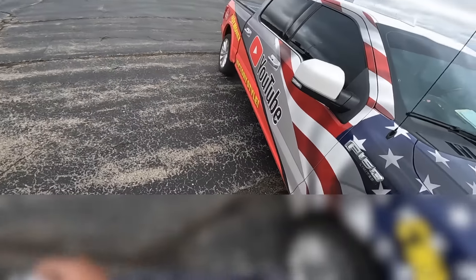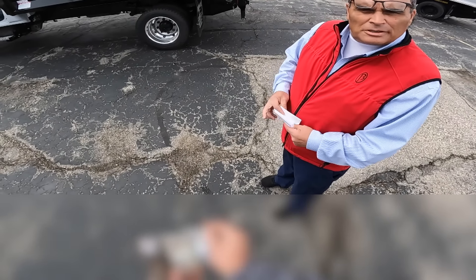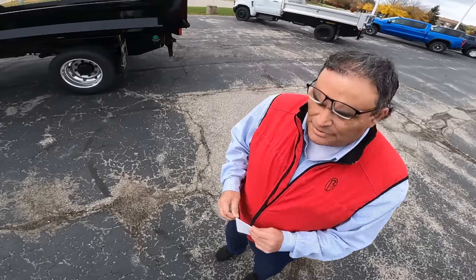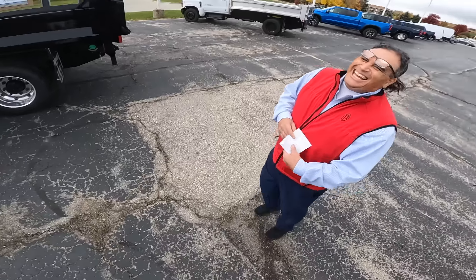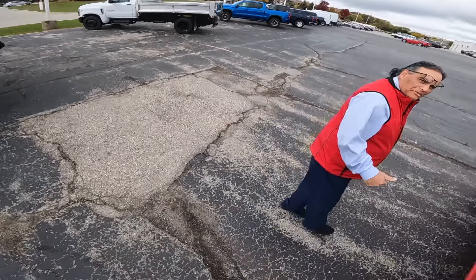Ryan asks about our fleet — Victory Outdoor Services has about five GM fleet vehicles. He was curious if we had fifteen, but no, we don't have that. We take the truck around the corner for a quick test drive — Ryan says he'll be back in about ten minutes.